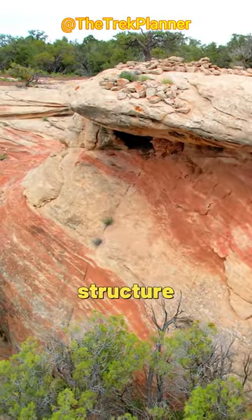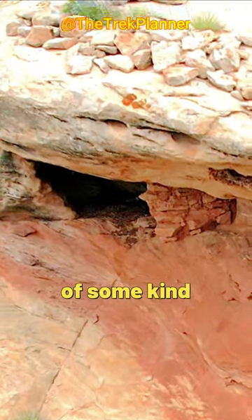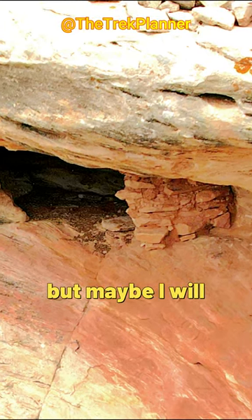It looks like there's some type of structure underneath this, maybe a granary or a dwelling of some kind. What do you think? I didn't have time this day to hike to it, but maybe I will on a future trip.